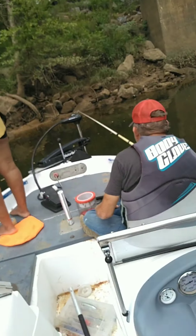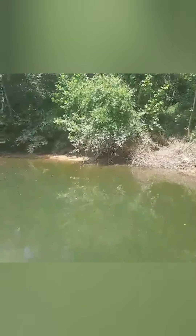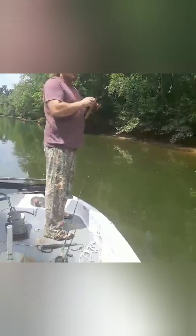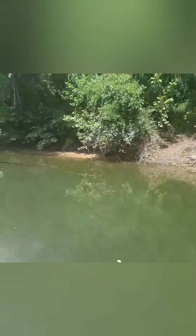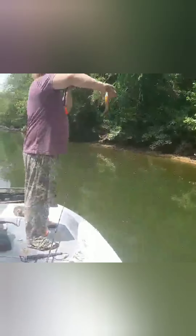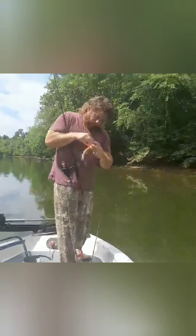I got a catfish! You can't ask for nothing better. You see that, folks? They're so thick they're hitting the daggum corn. This is what we come to the river for — big old beautiful bluegill with a crumb of worm left.